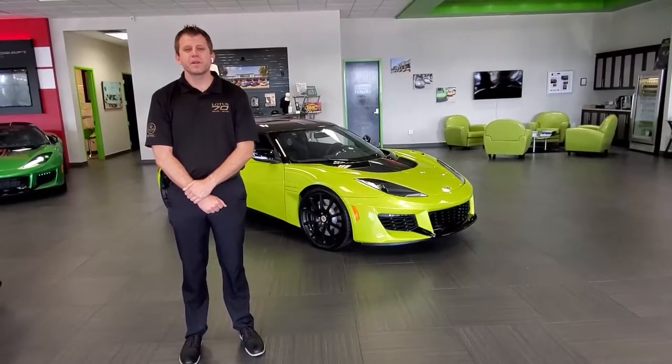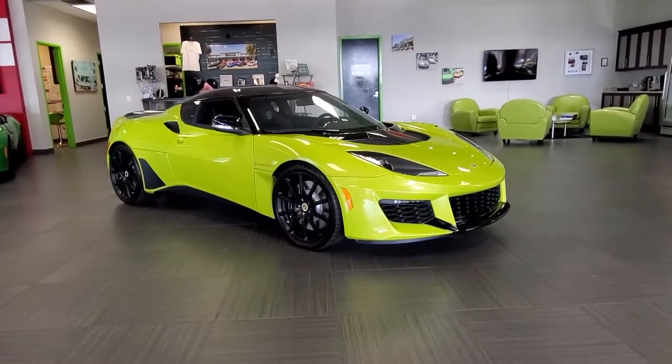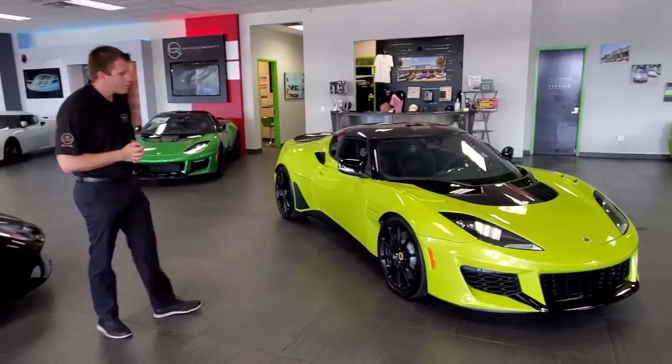Hello and welcome to Naples Motorsports. I'm Mike Arbine and today I'm going to be showing you this 2020 Lotus Evora GT in Isotope Green. This is the newest edition of the Evora — a little lighter weight, a little more power than its predecessor, and a little more aggressive styling throughout.